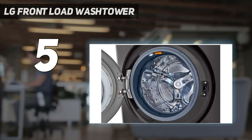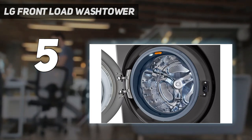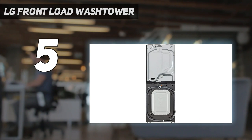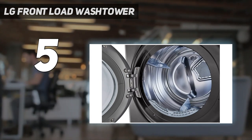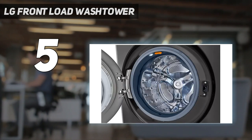These sleek, attractive machines have large glass doors and built-in sensors to ensure your clothing gets washed and dried according to the load size and fabric texture. The speed wash cycle is great for cleaning items in a pinch, while the allergen cycle is ideal for those with pets or sensitivities to pollen and dust. You can control the unit and monitor its progress via Wi-Fi and the connected app, and when the cycles finish, the machines will emit a short tune.